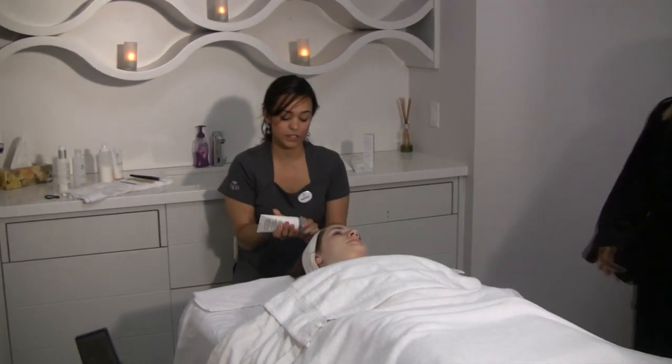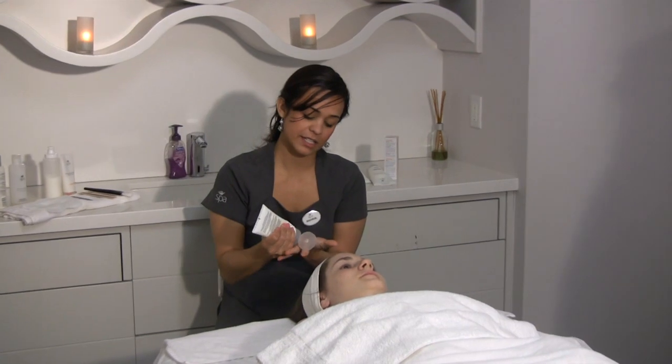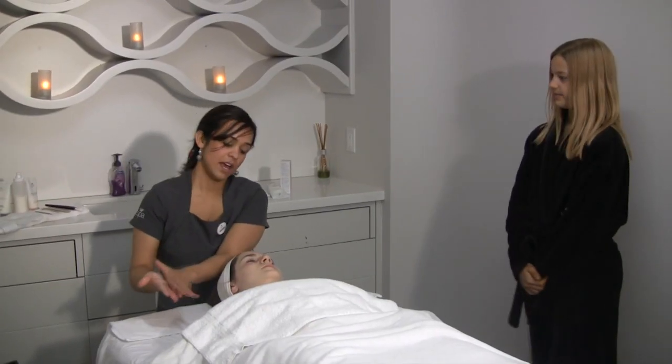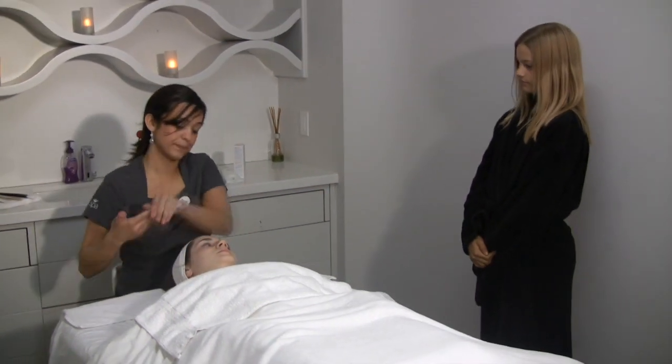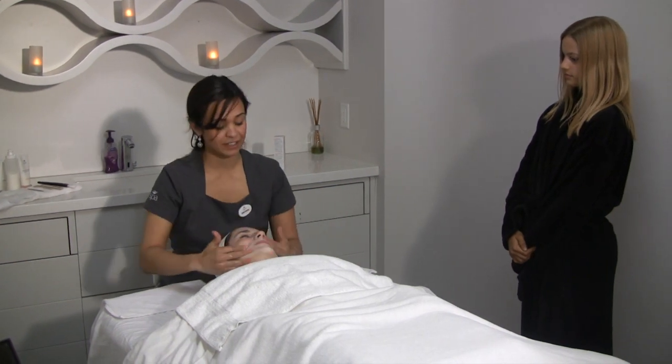Next we're going to exfoliate the skin. It's a granular product and it's going to help remove the dead skin cells. How often should you do that? Exfoliation should be done two to three times a week — just put your exfoliator in your shower and give it a little scrub.